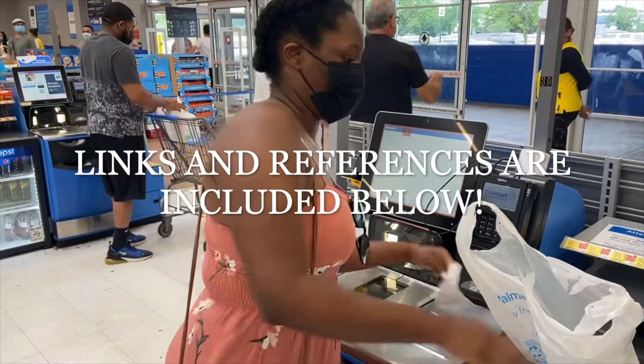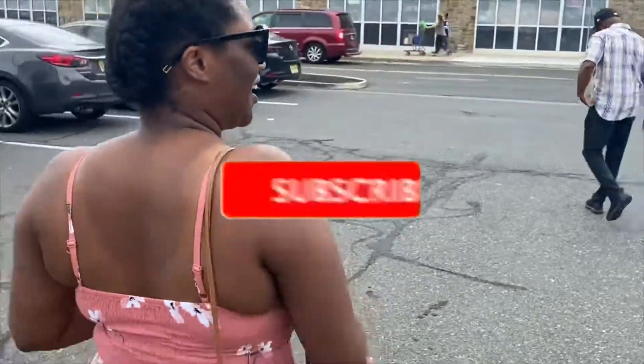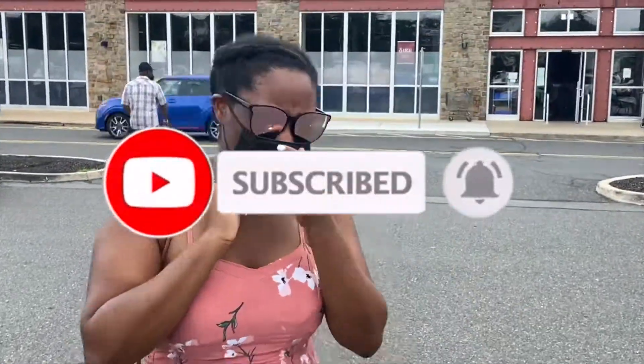Links and references are included below. Our next stop is at Whole Foods. I'm going to grab one of my favorite oils from here. Do a little shimmy-shimmy with me if you're still here. Let's get to it.